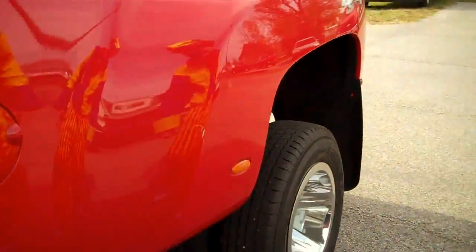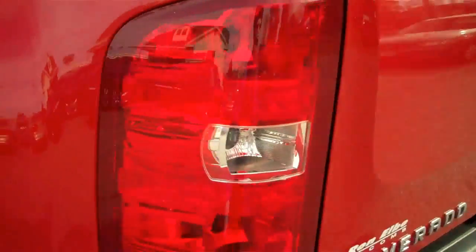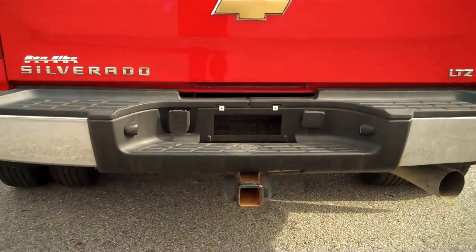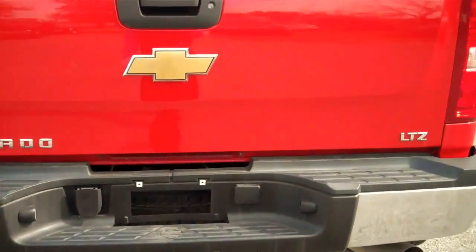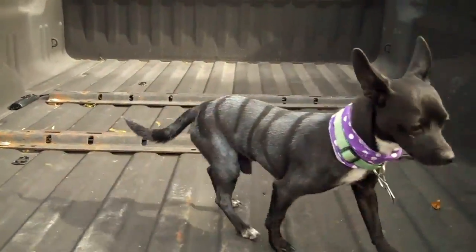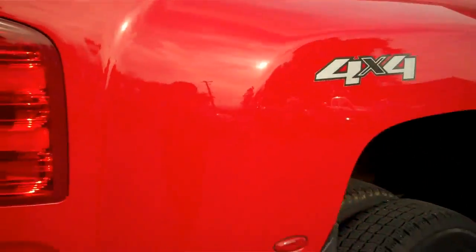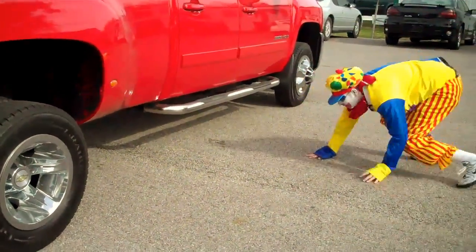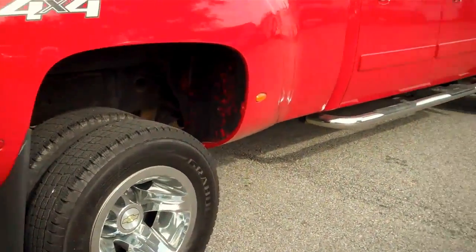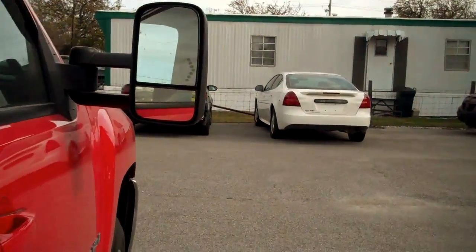If we walk around the back here, this truck has an 8 foot bed on it with the locking tailgate. Class 5 hitch. This truck is also equipped with a 5th wheel hitch. Mud flaps are standard on this truck. Towing mirrors with the integrated turn signals.